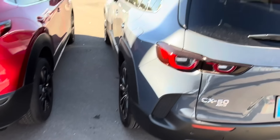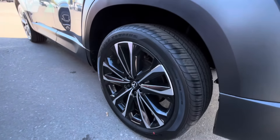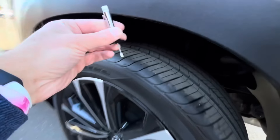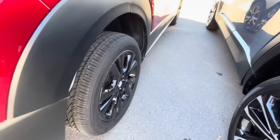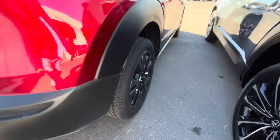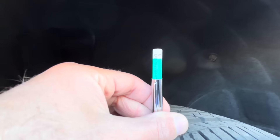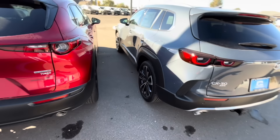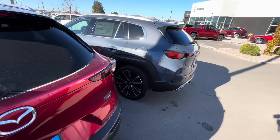The CX-50 Premium Plus has the largest available wheel and tire: a 20-inch wheel with a Goodyear Eagle Touring tire in 245/45/20 with about 9-to-10/32nds of tread. The CX-30 runs a smaller 215/55/18 wheel and tire with a Terenza tire at about 8-to-9/32nds tread. Interestingly, you can get both in a 17-inch wheel, meaning the CX-50 has a 3-inch diameter range from its smallest to largest wheel.